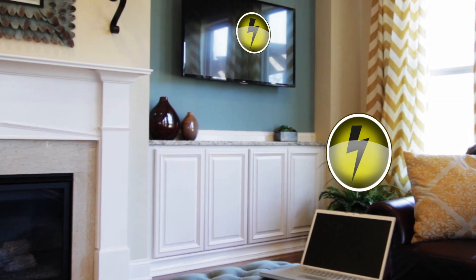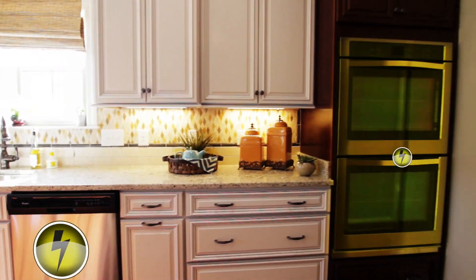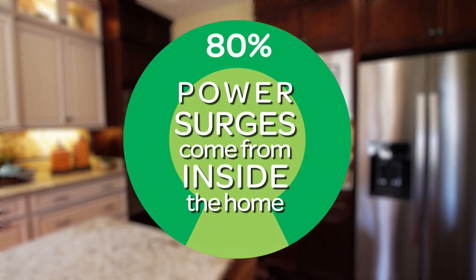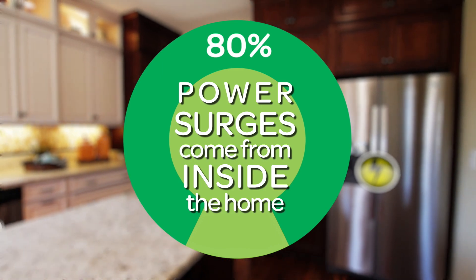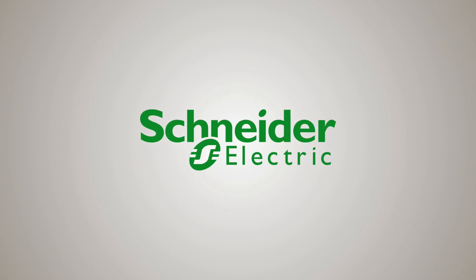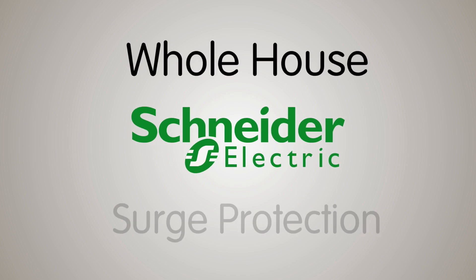Electrical contractors and home builders know electrical surges cause big problems. And despite popular belief, 80% of surges come from inside the home, not from lightning strikes or power outages. That's why Schneider Electric has created a new way to protect your house: Schneider Electric Whole House Surge Protection.